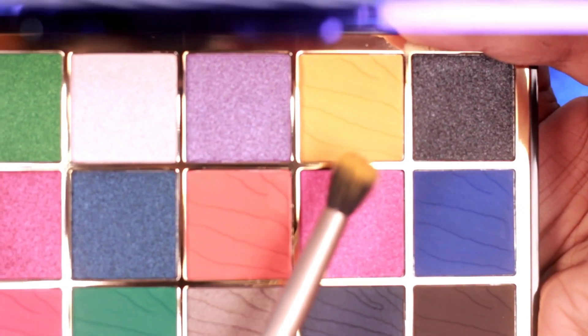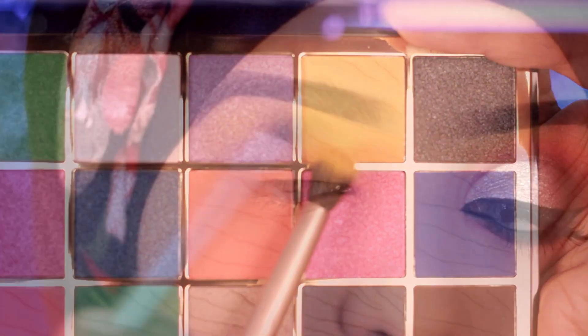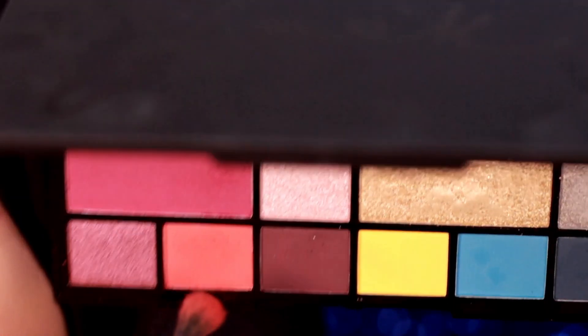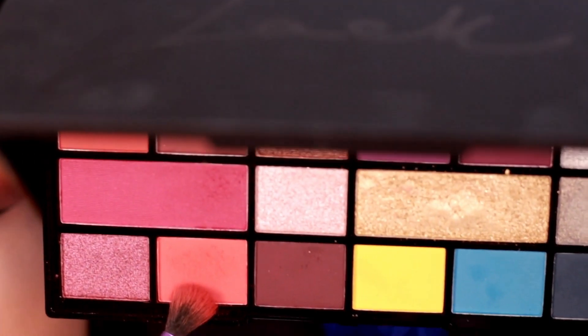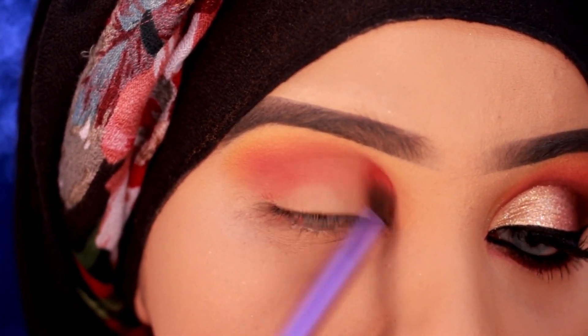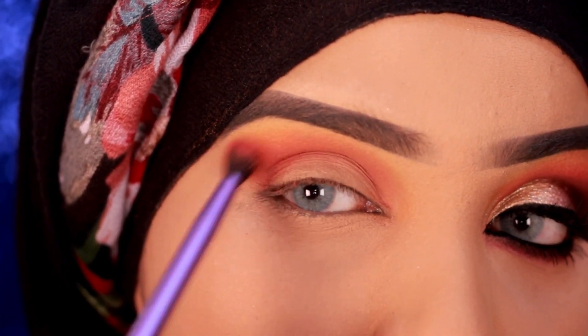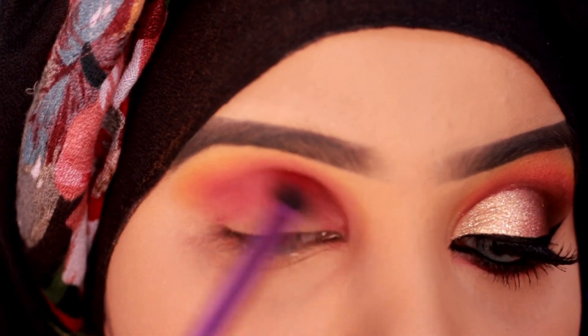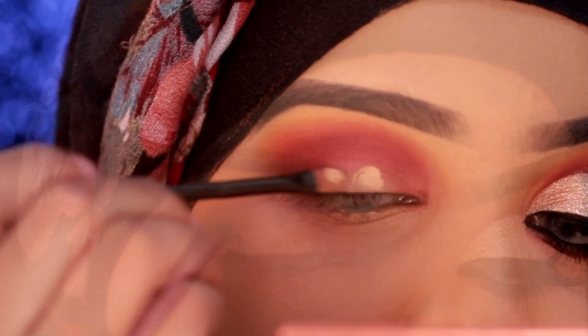So these are the new palettes available at goodiesdeal.com. If you want to see how I did my look today and also contoured my face with the Roxy palette, let's move on with the next part.